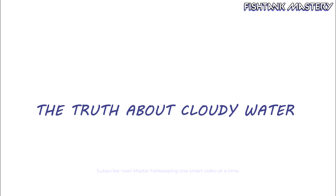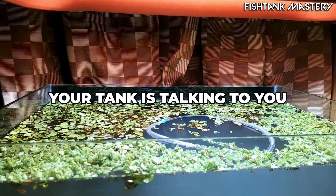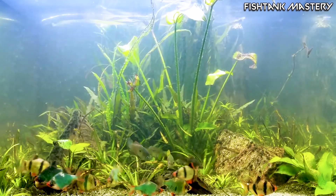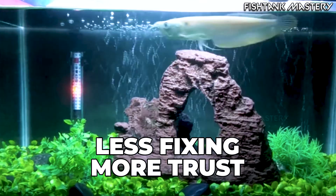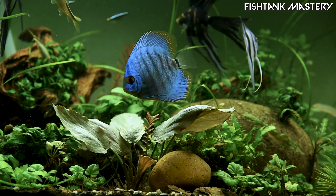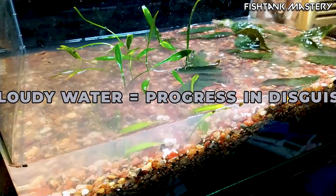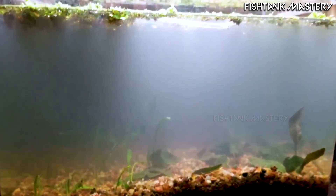The truth about cloudy water: your cloudy tank isn't broken, it's communicating. That haze says, give me time. Your bacteria are building structure, your plants are balancing oxygen, and your microlife is adjusting to your routine. When I stopped trying to fix my tank, it fixed itself. No chemicals, no panic, just patience. Clarity isn't about removing particles — it's about allowing harmony. So if your tank's cloudy right now, relax. It's not a failure. It's progress in disguise.